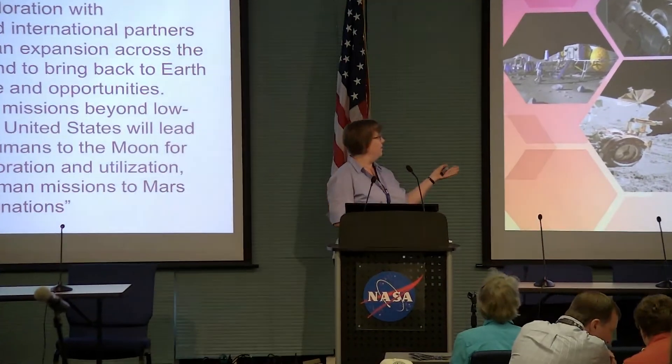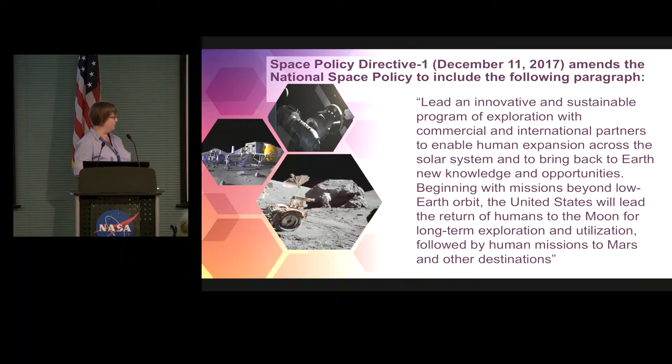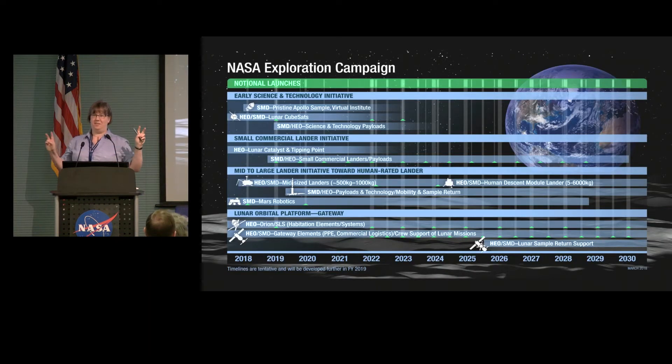Most of you have heard about this by now — NASA Space Policy Directive 1 back in December. We were instructed to go back to the moon and lead the return of humans to the moon, and we are marching forward on that. We've got something of a plan. This is the new agency-wide PowerPoint slide. You can see that the moon is bigger than it has been in the past, Mars got a little smaller, but it's all still there. This is the new agency chart we're calling the DNA chart — the big overview of everything we're doing on the moon right now.